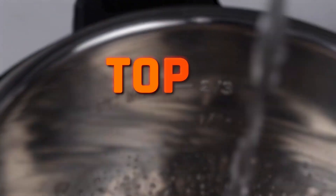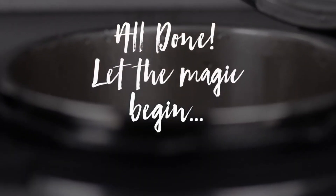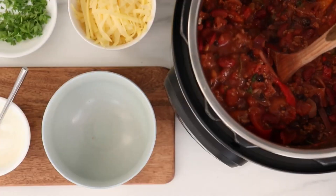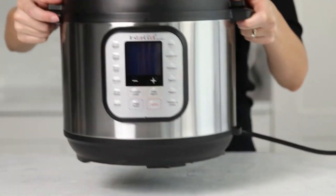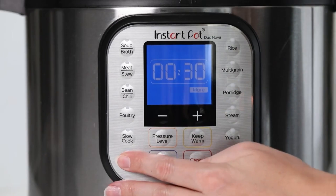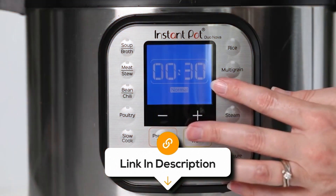In this video, I have brought to you the top 6 Instant Pots on the market, each with its own set of features to suit various cooking needs. Whether you're a busy parent, a culinary enthusiast, or just someone who loves good food fast, I've got the perfect Instant Pot to revolutionize your kitchen and simplify your cooking routine.